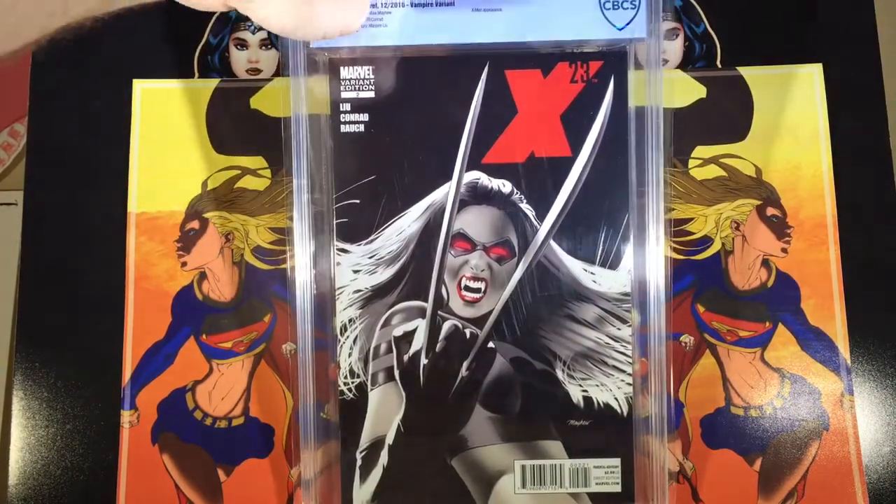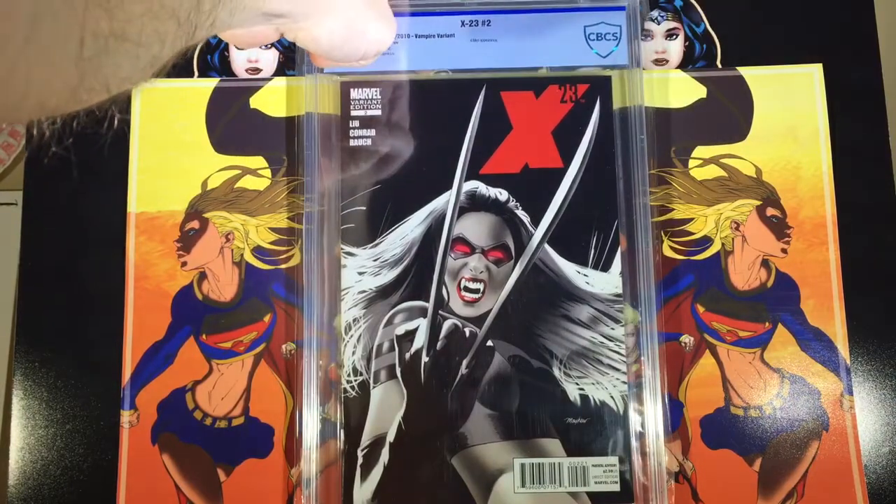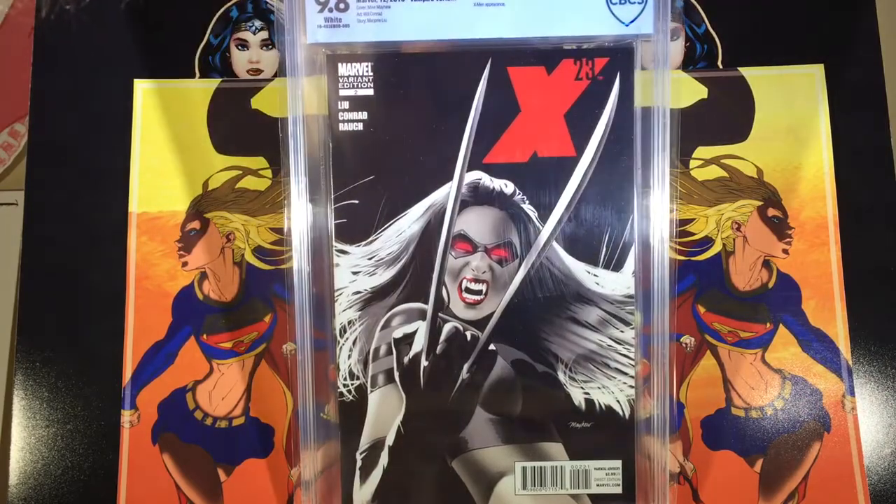I really like these new labels too. I was waiting for CBCS to change their labels and move away from the rivets — I did not like those at all. I'm really happy with how the new labels look.